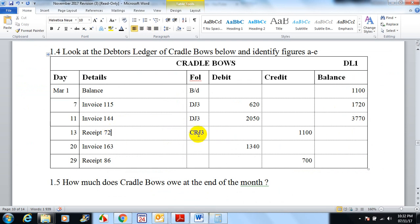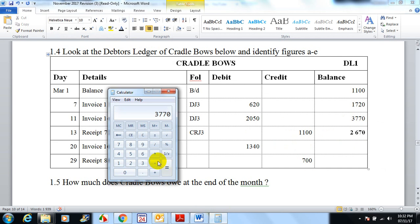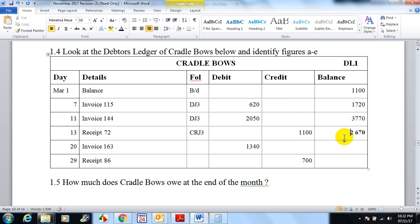Receipt 72: he comes and pays us back, which goes into our cash receipts journal because we're receiving money. It's on the credit side because our debtors control is going down. The balance is 2670 — that's 3770 minus 1100 — so we're still on track.